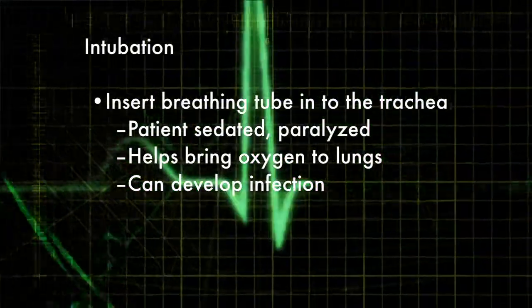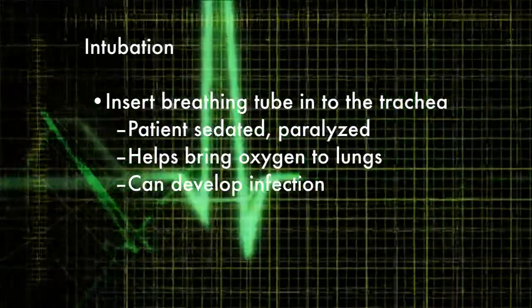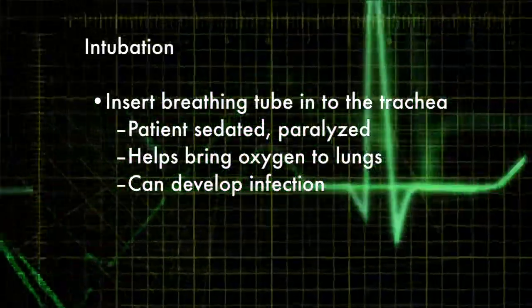The other thing is intubation — basically putting a breathing tube into your trachea to help your lungs breathe, which brings oxygen to the rest of your tissues. This isn't as important as we used to think it was, so now this is kind of being downplayed.